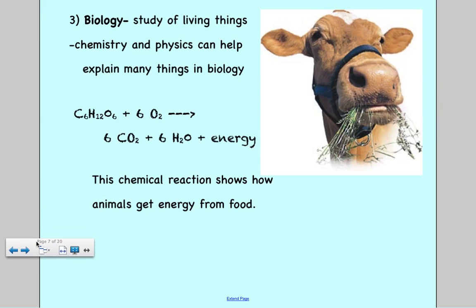The last related science is biology — the study of living things, which you covered last year. Chemistry and physics can help explain many things in biology. For example, this chemical reaction we'll learn later in the year shows how animals get energy from food: sugar (C6H12O6) from food combines with oxygen, and in that reaction it forms carbon dioxide and water, giving off energy. This shows how energy is used in biology.